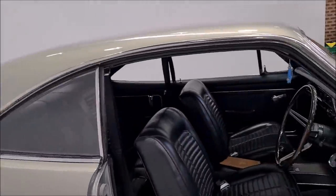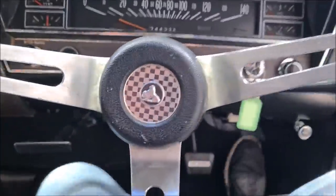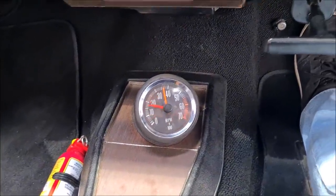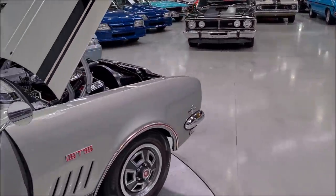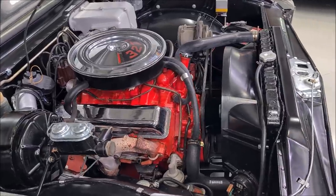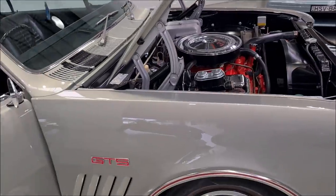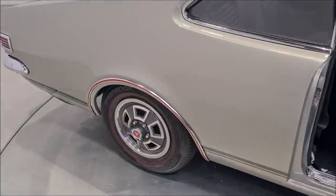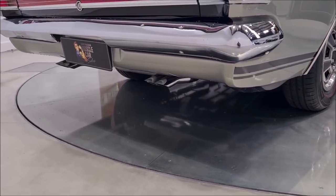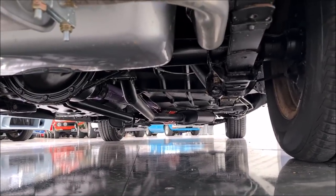I'll just turn this on so you can hear how beautiful it is. Lovely growl of the 327. I'll have loads of photos of this car — I sort of couldn't take my eye off it — so I've got lots of photos for you online. Quad tailpipes, and very, very nice underneath. Beautiful, beautiful body.